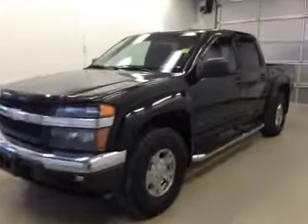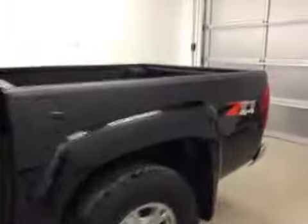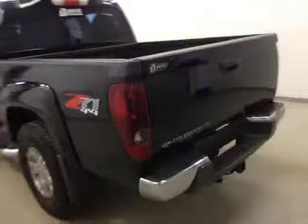This is stock number 78918, a 2007 Chevy Colorado LT, four-wheel drive crew cab. Exterior color is black.